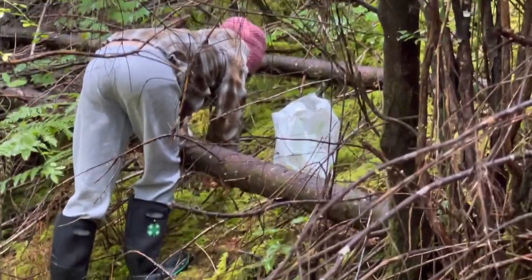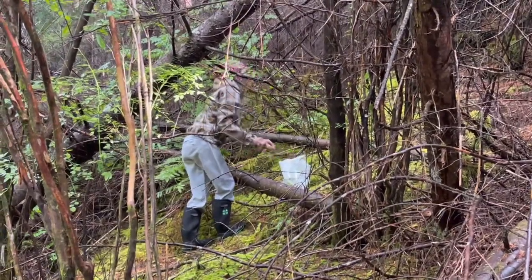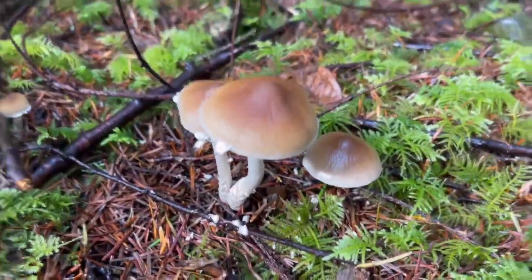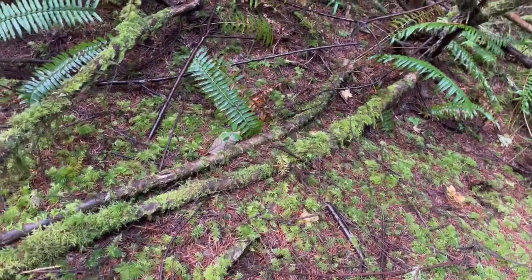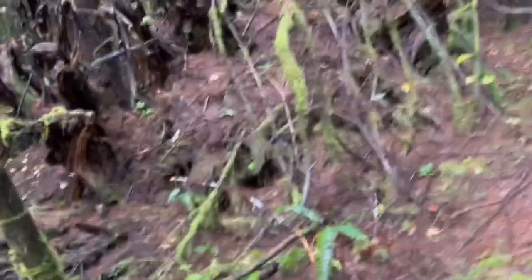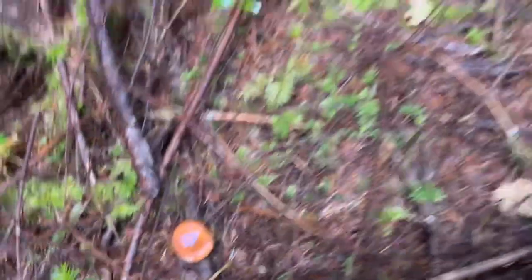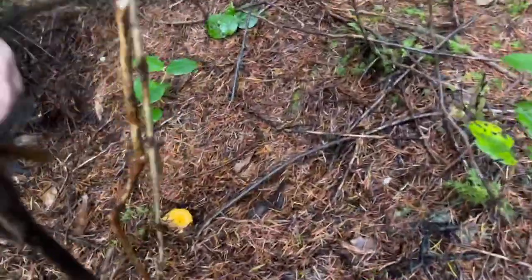There's a little patch under the tree up there. Oh, there's a different type of mushroom but I don't know what kind, so we're not going to touch it. We're only going to pick the ones that I am familiar with. There's another one here, and there's one to the left.